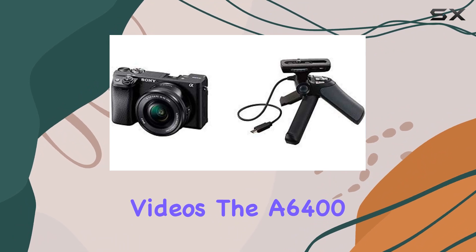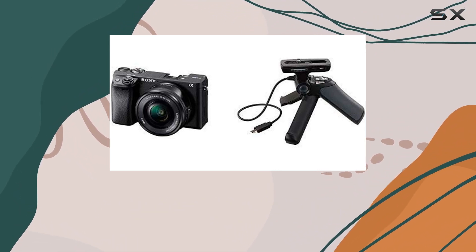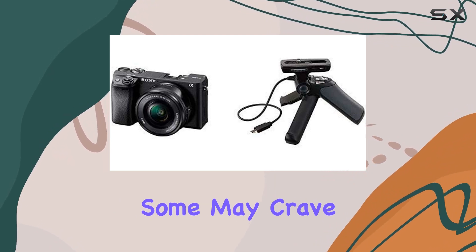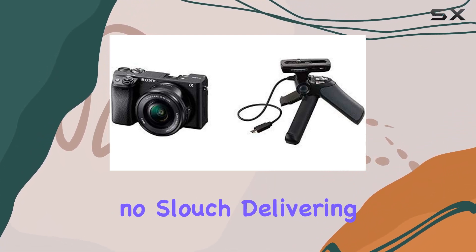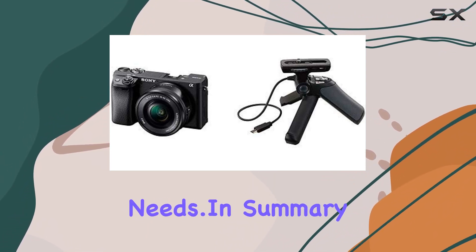Speaking of videos, the A6400 excels in video capture, offering a maximum resolution of 1080p. While some may crave 4K, the 1080p resolution is no slouch, delivering crisp and clear footage for your vlogging or filmmaking needs.